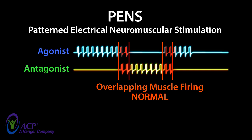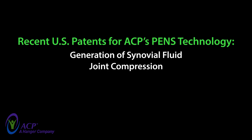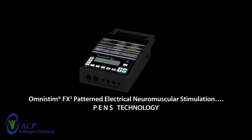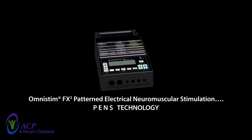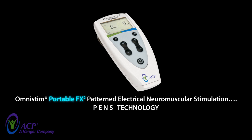PENS has been well-referenced in scientific literature for many years. It is also widely used by thousands of rehabilitation providers and professional sports teams around the world, and continues to earn new patents in recognition of its unique clinical capabilities. ACP's OmniSTEM FX2 and its PENS technology — next-generation rehabilitation for superior outcomes and a stronger clinical practice.